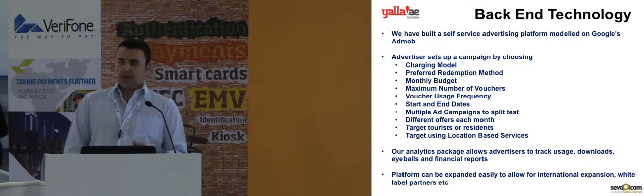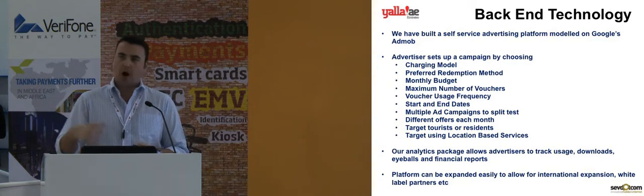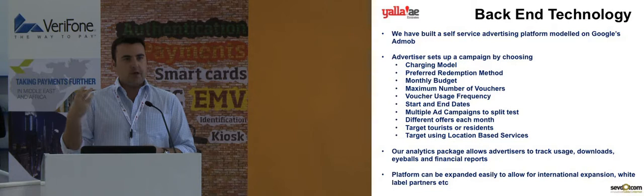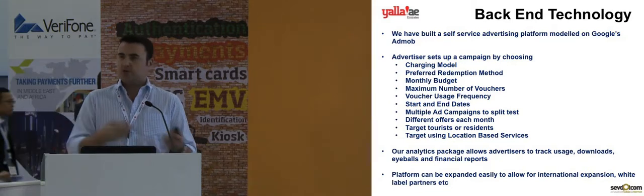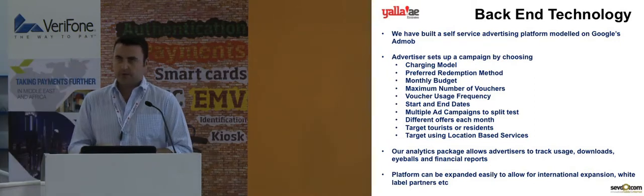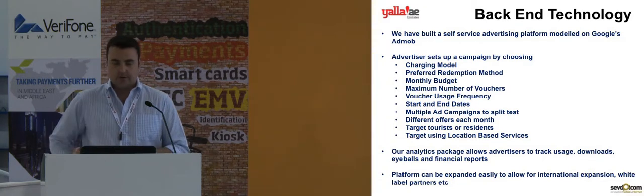The system has been built to be completely white label. We're planning to roll this out internationally, working in partnership with different brands. This could be an airline brand who wants to give a discount coupon application to their inbound tourists — perhaps going to London, Berlin, or New York. The system can basically be branded anything and can be used by anyone around the world.